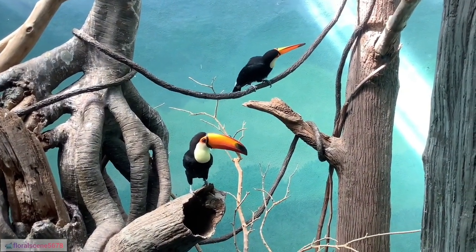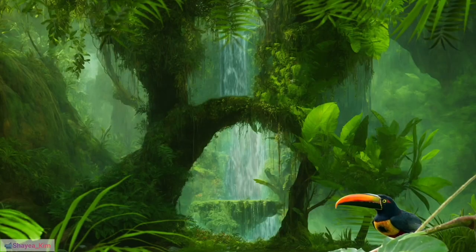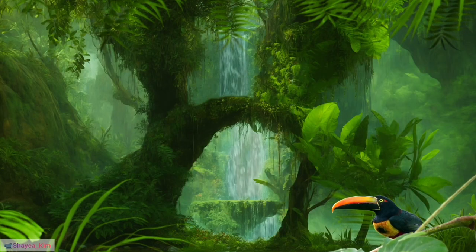23. Artistic representations: Toucans are often featured in indigenous art and mythology, symbolizing various cultural meanings.